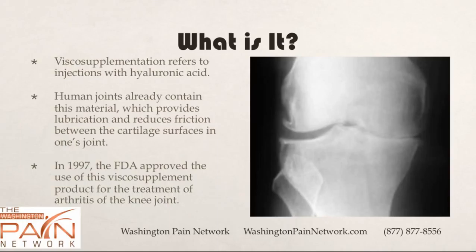Viscosupplementation refers to injections with hyaluronic acid. Human joints already contain this material along with the synovial fluid, which provides lubrication and helps reduce the friction between the cartilage surfaces in the joint.